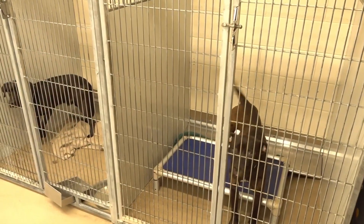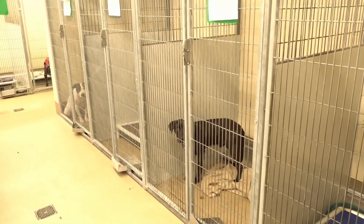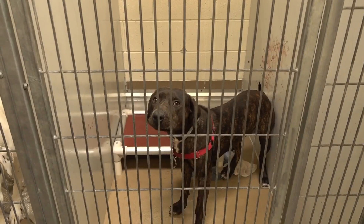One of the biggest scares for any pet owner is when your pet goes missing — it's terrifying. According to the American Humane Society, more than 10 million cats and dogs are lost or stolen in the U.S. each year. Social media has been a huge factor in helping to find missing pets, with community groups often sharing pictures and information.